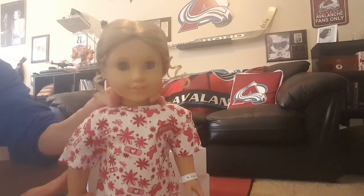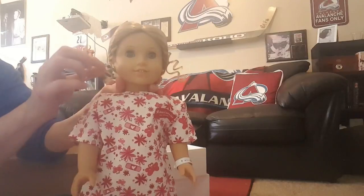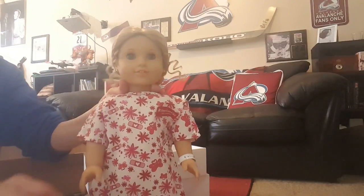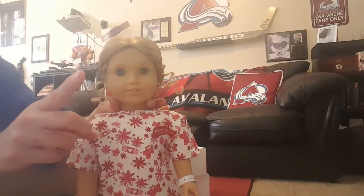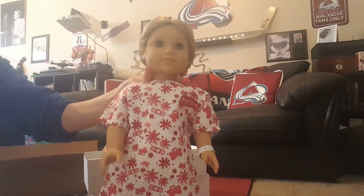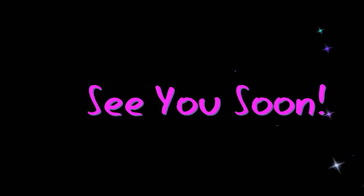Alright guys, that's our super short video for today. We have Elizabeth — she is home! We will get her into an outfit and join the ranks of the other girls, and soon to be boy — there's a future surprise there. We will check you guys later, signing out. We'll see you next time!